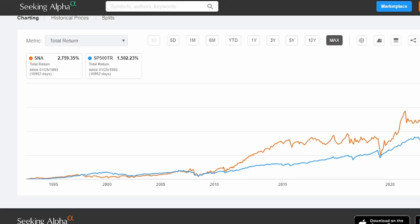And if we take it out to the max, you can see a 2,759.35% total return. I wish I had shares of Snap-on back in 1993 — but lucky me, I actually have one share in 2023. Let's see what else I added to my portfolio in the last month.